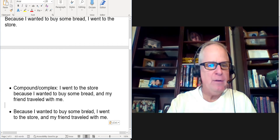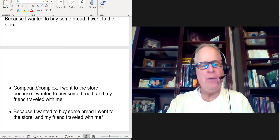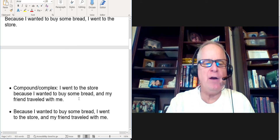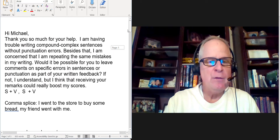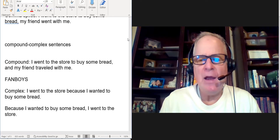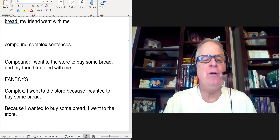You'll sometimes see this in academic writing: 'Because I wanted to buy some bread, I went to the store' — they'll just put one comma right before the independent clause, but you could put both commas because the dependent clause is relatively long and you want to separate that support idea from the main idea. Why don't you practice writing some example compound complex sentences — not the whole essay — and then send them to me, and I'll tell you if they're correct. I'll give you some feedback on that.